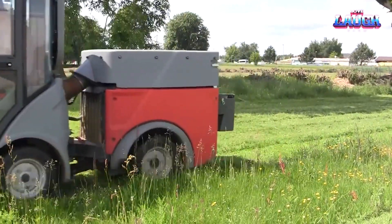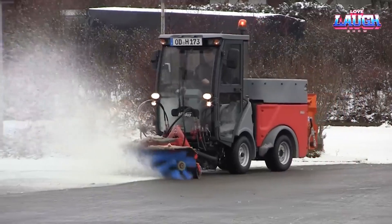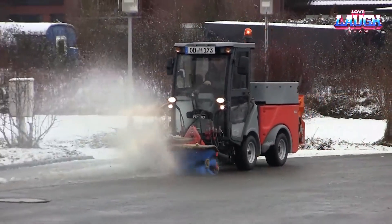Equipped with a potent vacuum turbine and an effective dust suppression system, the City Master 600 ensures our urban jungles stay clean and fresh.